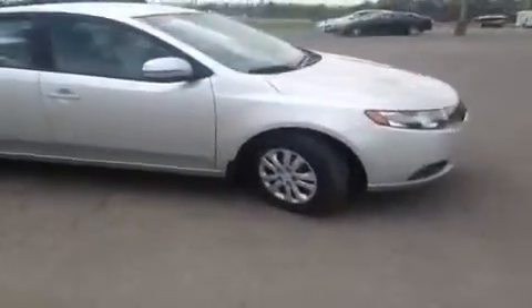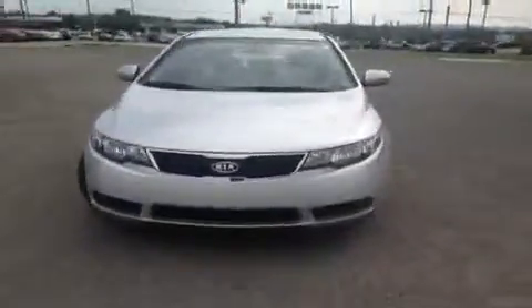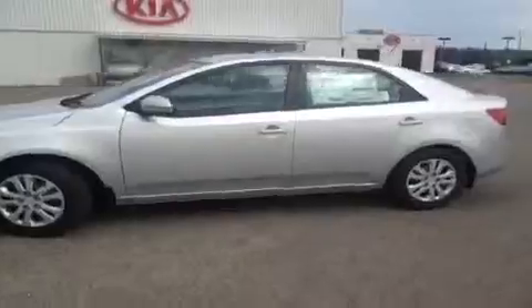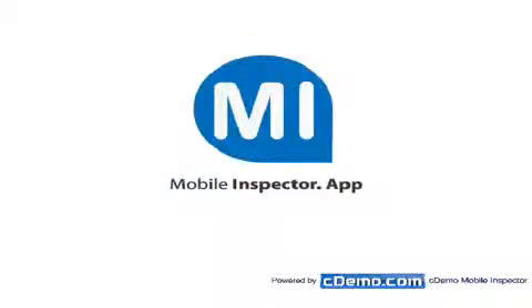For more information or to check the availability of this brand new Forte, just come on down and see us. Again, we're located just off of Interstate 65, right off of Exit 65 at 1413 Murfreesboro Road in Franklin, Tennessee. Or you can give us a call at 888-696-9185 or visit us online at www.carnivalkia.com. Thank you.